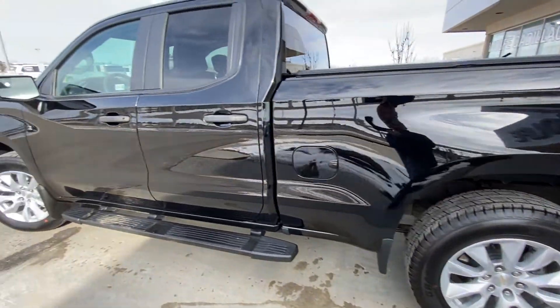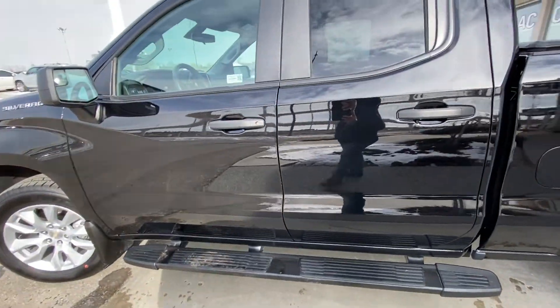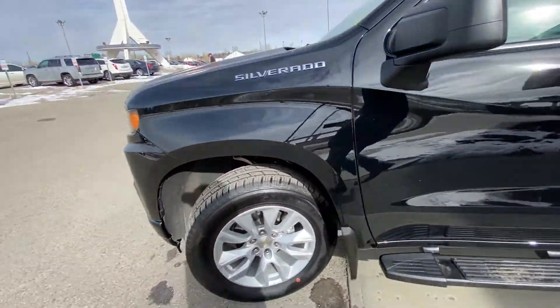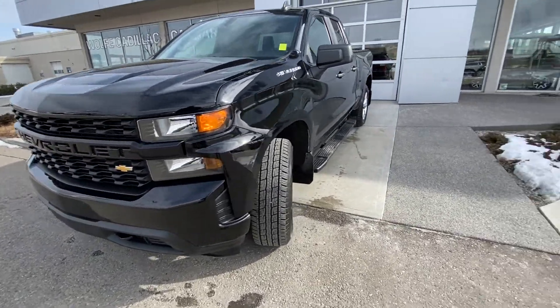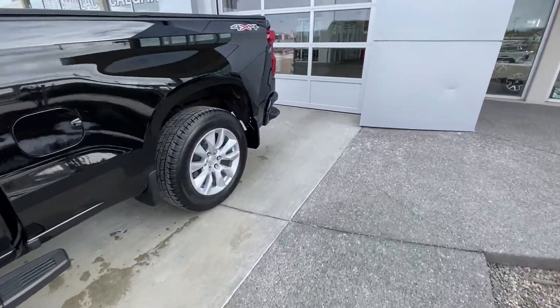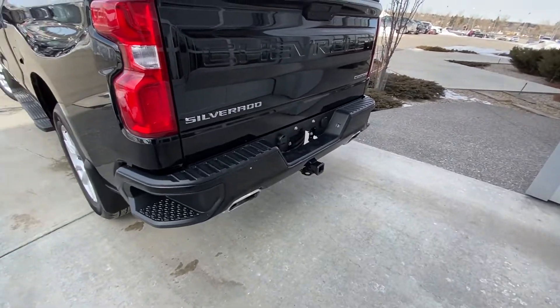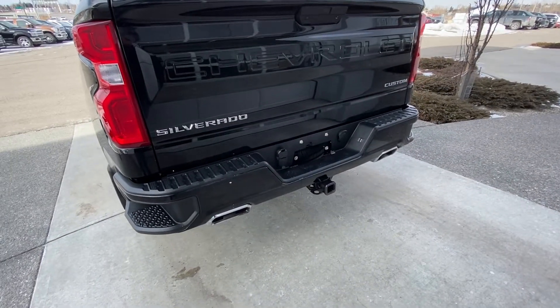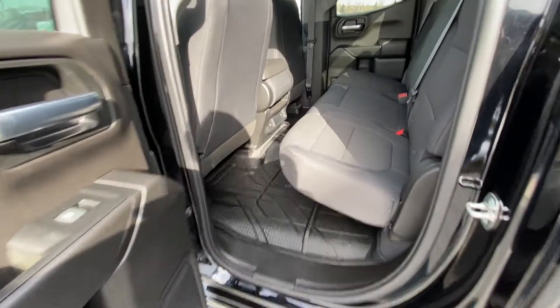On the exterior, we have plastic blacked-out door handles, stationary running boards, and Silverado double cab badging on the front fender. Up front there is a color-matched front bumper and grille. At the back, there's a long box with a soft bed cover, 4x4 decals, rear parking sensors, dual chrome exhaust tips, a trailer tow package, and the Silverado Custom tailgate.